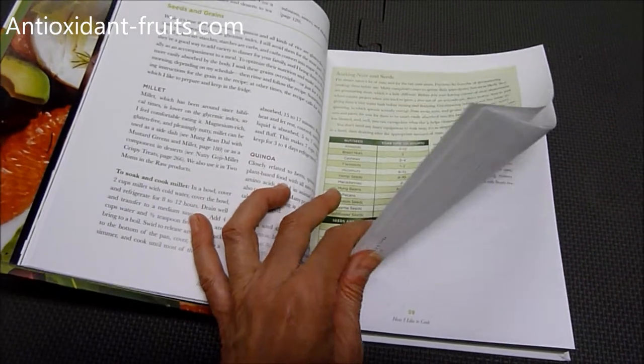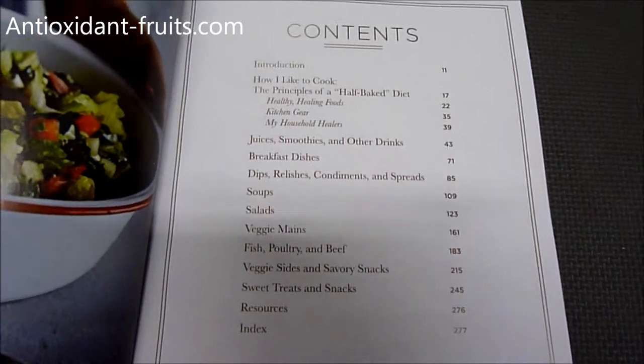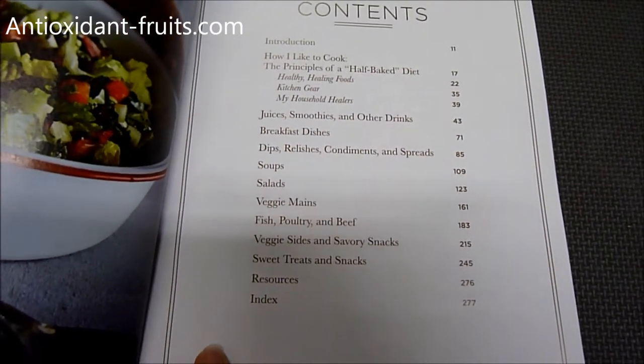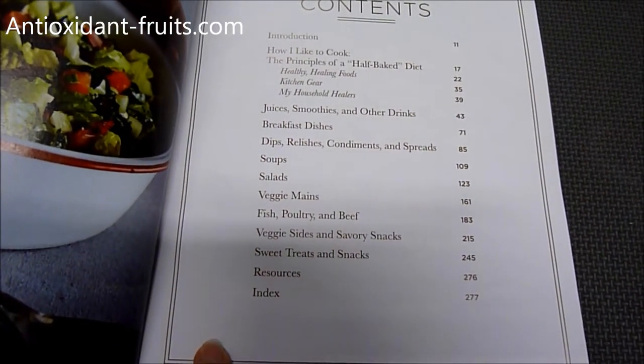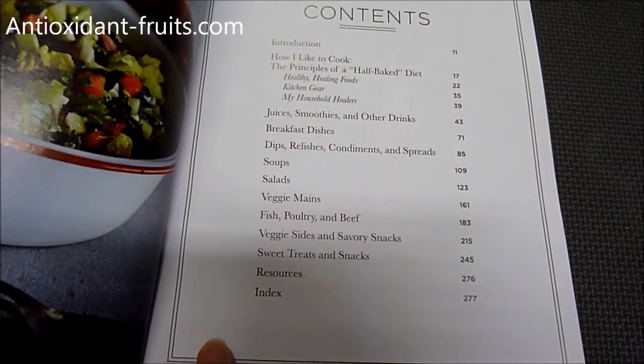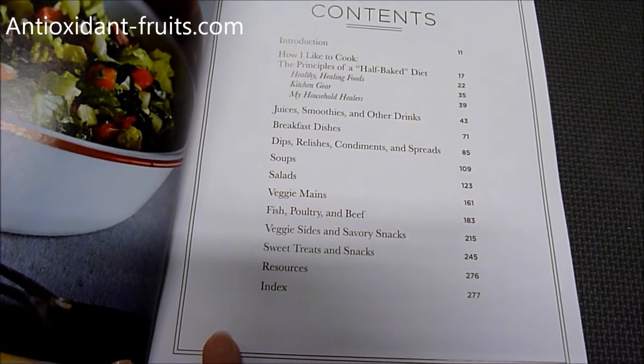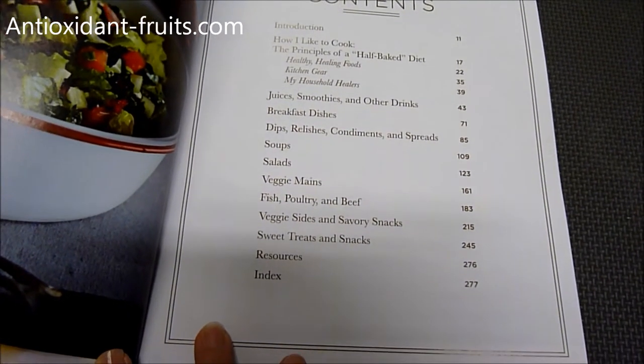It has 130-plus dishes. As you can tell from the table of contents, it's broken down by meal. The book covers juices and smoothies, dips, soups, salads, veggie main dishes, fish, poultry, and beef, and sweet treats and snacks.